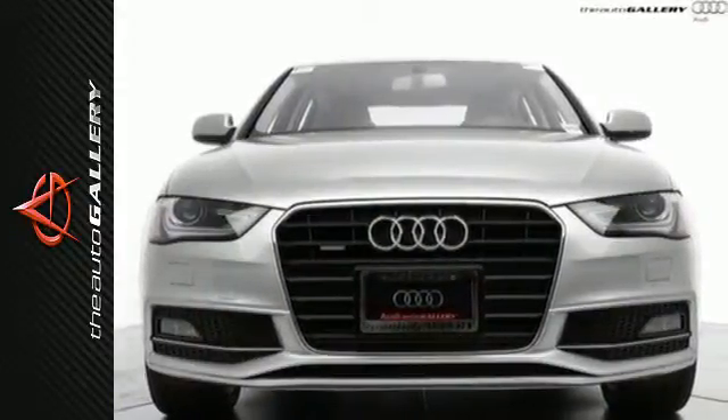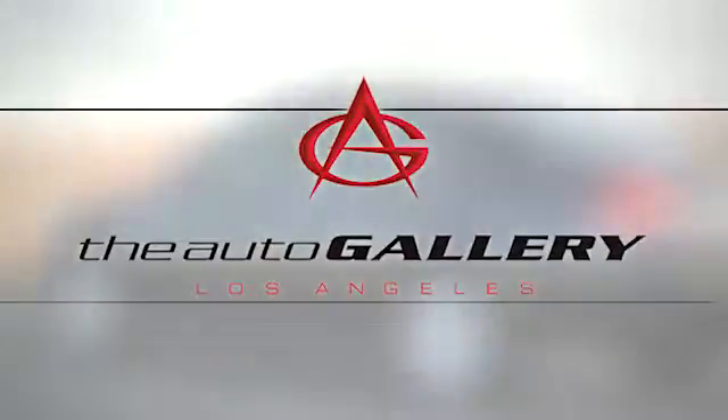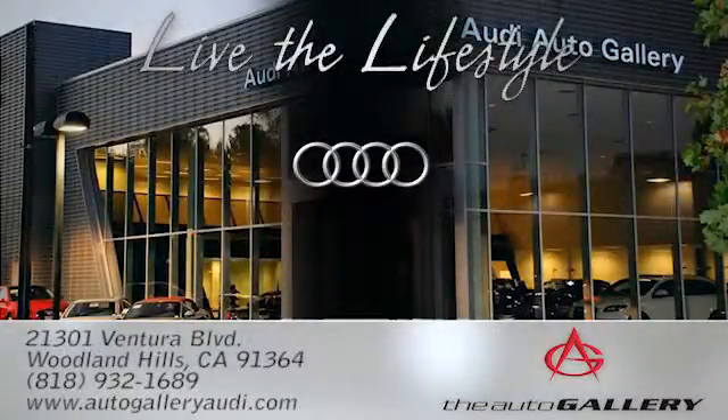Check it out today. The Audi Auto Gallery, 21301 Ventura Boulevard in Woodland Hills, California.